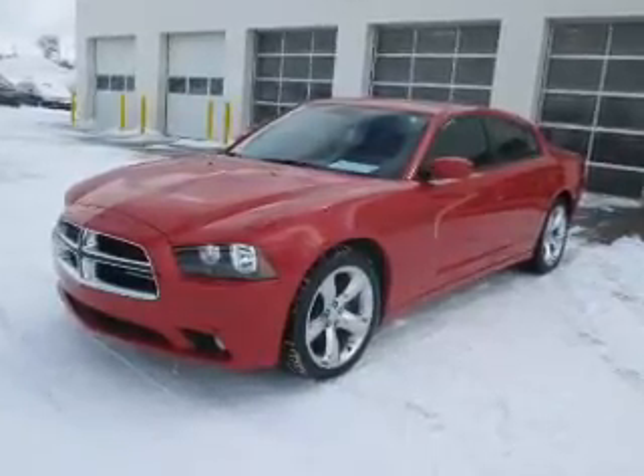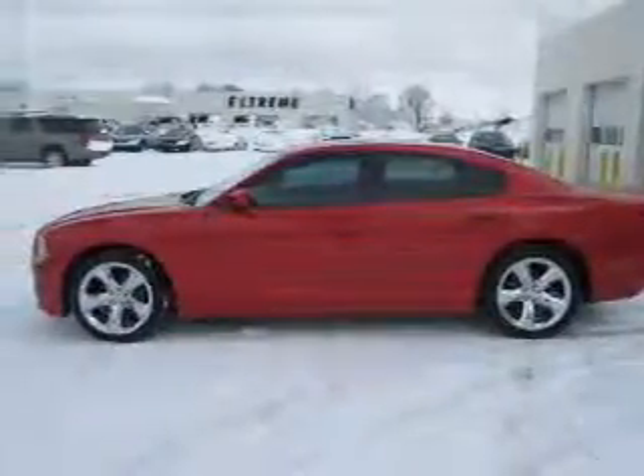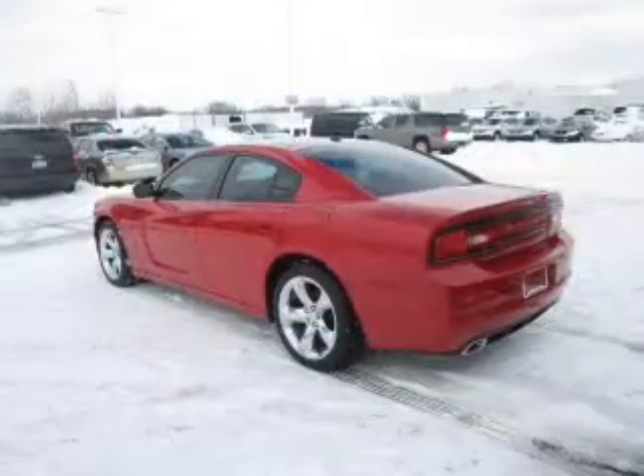Heated seats offer comfort in cold weather. He's always hot and she's always cold — solve this problem while driving with dual temperature controls. There's nothing like a sunroof on a nice day.